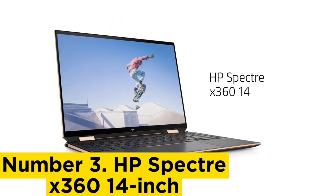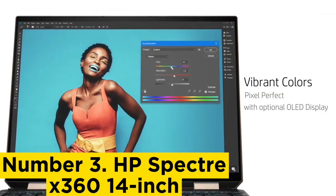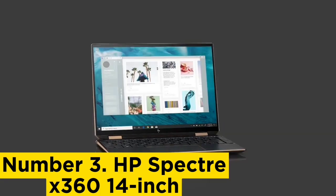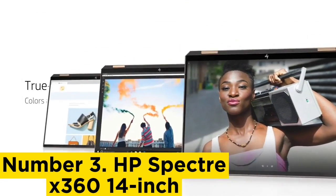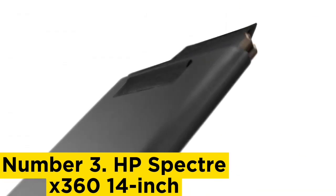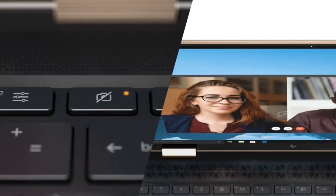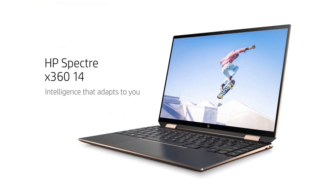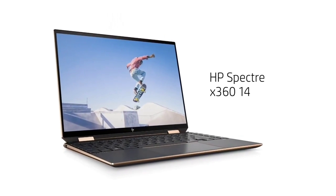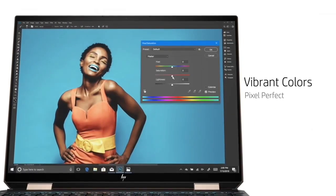Number 3: HP Spectre X360 14-inch. Everyone is on the 14-inch bandwagon, including HP's flagship line, the Spectre X360. The older 13-inch model has always secured a place in the best laptop guides, so it's no surprise that the 14-inch is following in its footsteps. This new model comes with the same attractive gem-cut design and a bit more prowess, thanks to the Tiger Lake chips that power it, plus a larger screen with more screen real estate. The Spectre X360 is just the ticket for authors, journalists, and bloggers who need to spread out, whether they're writing, researching, or fact-checking. Upgrade to the OLED Touch Display model, which boasts a 3K×2K screen, for even more screen space and immersive OLED-quality visuals after work.